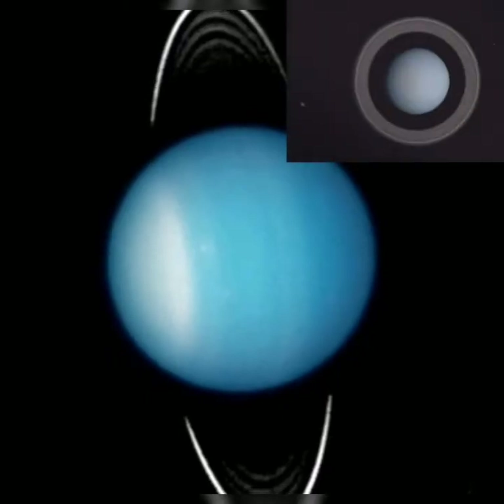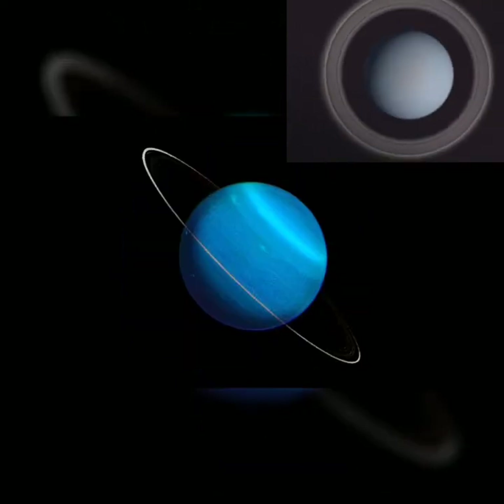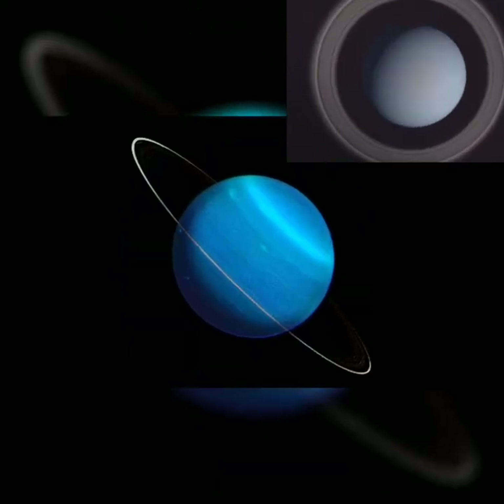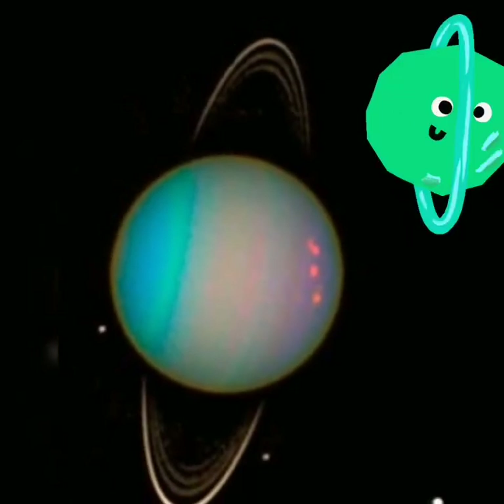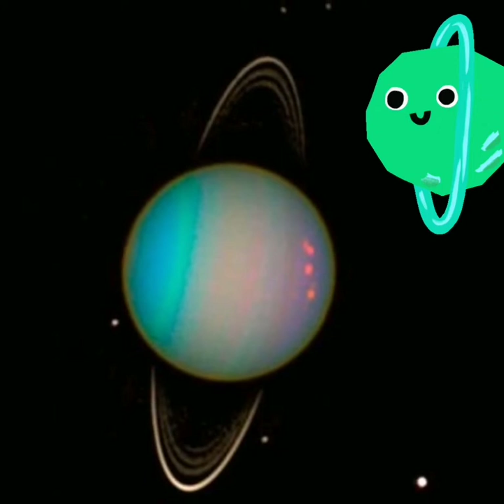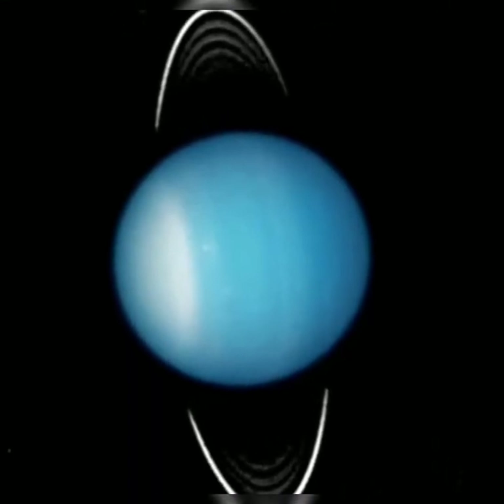This is Uranus, one of the ice giant planets, also known as a gas giant. We can call it Uranus or Unus. It is tilted the most, so it's essentially upside down.